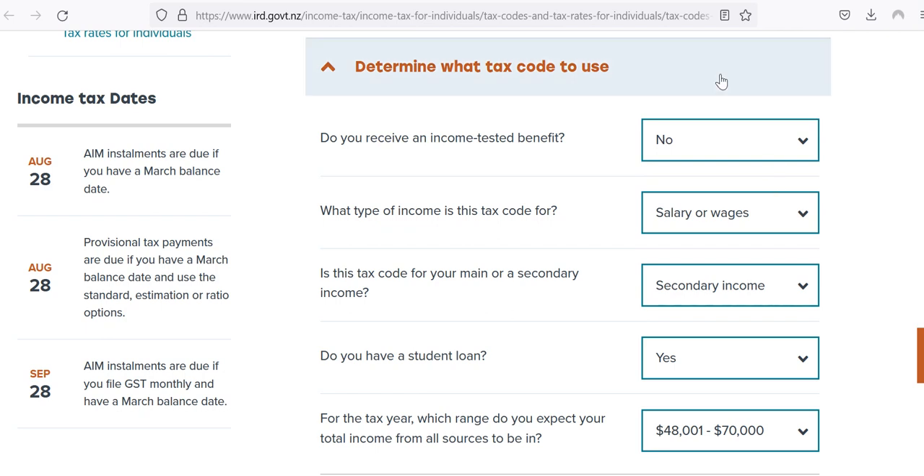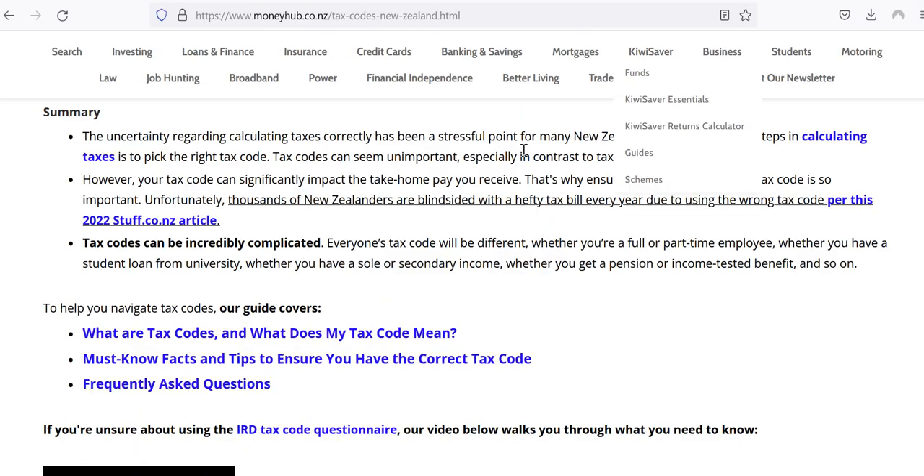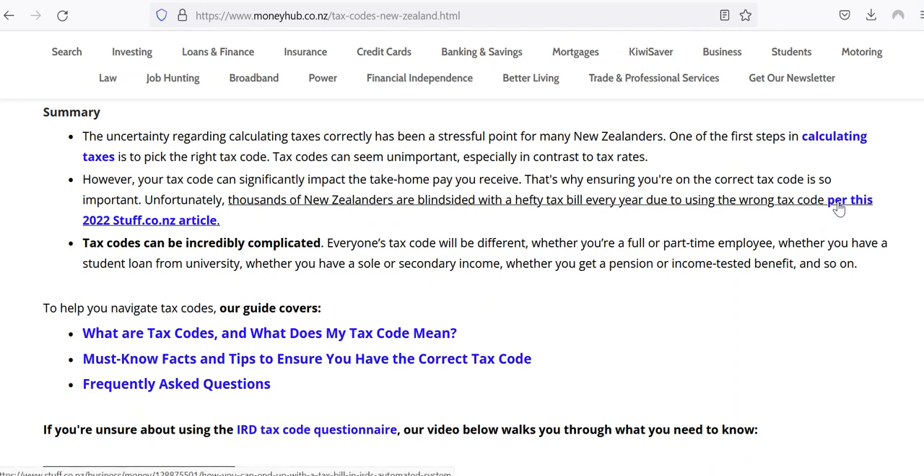Make sure it's all specific for you. If you do have any questions, you need to contact Inland Revenue because they're the only people that really know this. You can't really ask your employer, because it really comes down to you and the IRD has more information about you than your employer usually. Talk to them and they'll help you through it. I'd also suggest reading through our guide — there's a linked article about someone who got a hefty tax bill from using the wrong tax code.